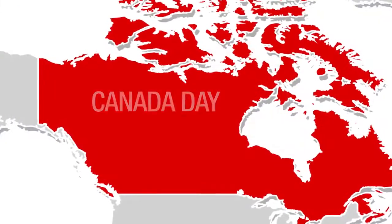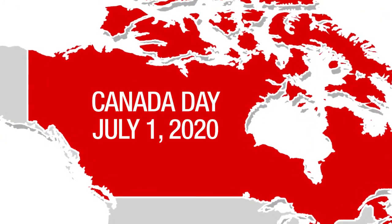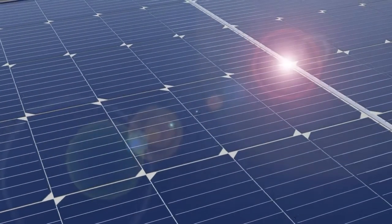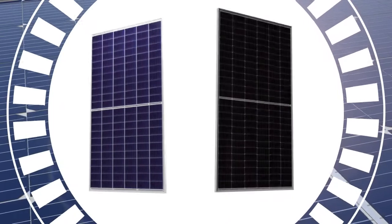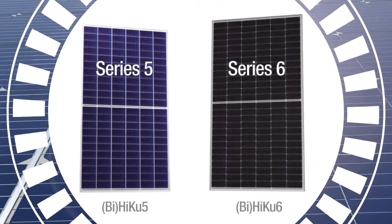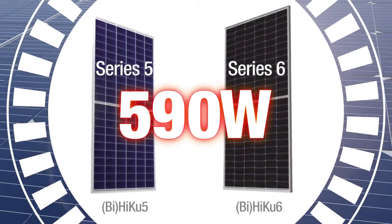On Canada Day 2020, a day that Canadians celebrate the evolution of Canada, Canadian Solar announces its latest evolution: our two newest portfolios of solar modules, the Series 5 and Series 6 portfolios, delivering up to 590 watts per module.